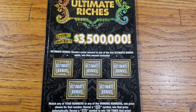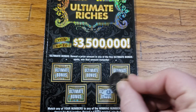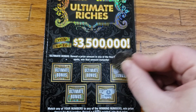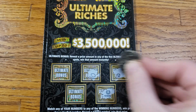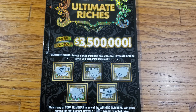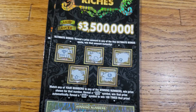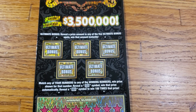Let's see if we get anything up top here. We're just looking for a prize amount — any dollar amount will win. Alright guys, it appears that ticket zero here is going to be a loser unless I missed something.